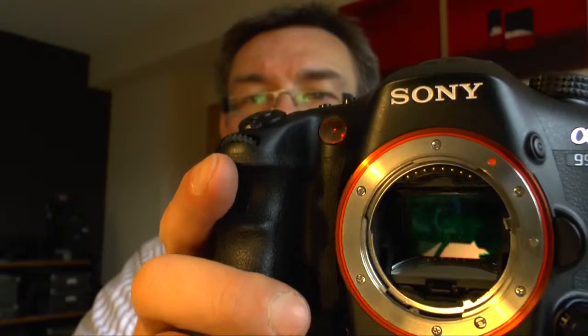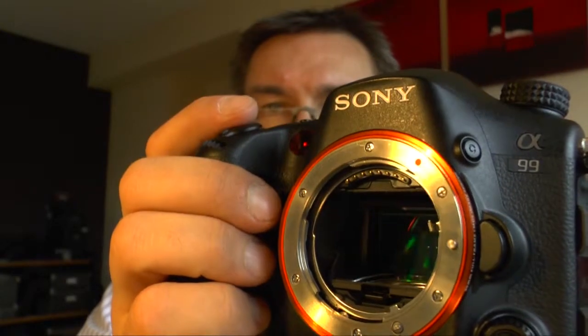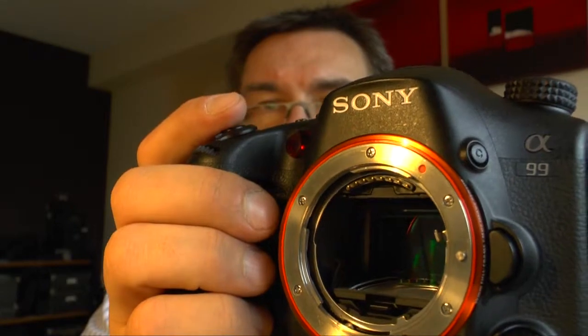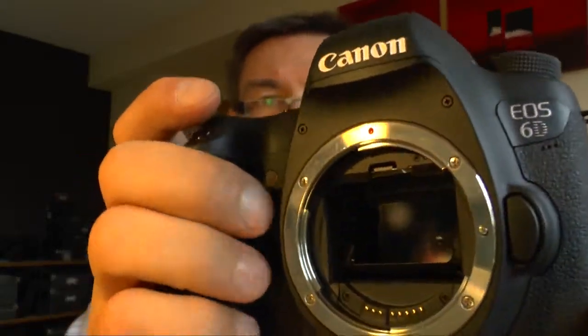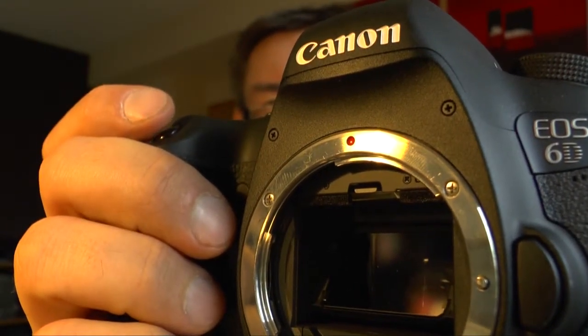In the last weeks I tested the Sony Alpha SLT-A99 and this is a DSLR but a special DSLR. It has a mirror, yeah, that's for sure like all the other DSLRs, but the mirror is fixed. So if you press the shutter release you will see that the mirror stays fixed — it doesn't go up and down like in the Canon 6D, where if I press the shutter the mirror goes up and the mirror goes down.